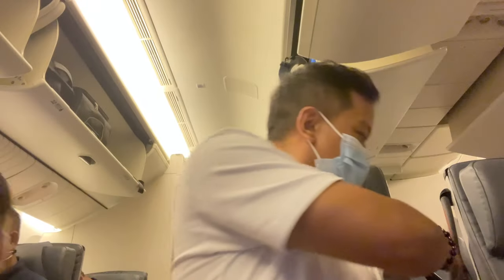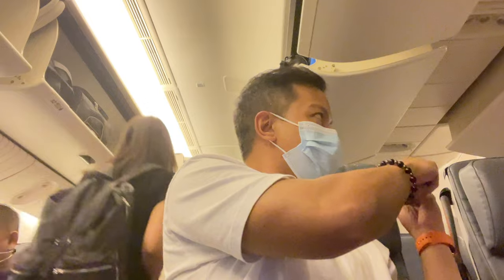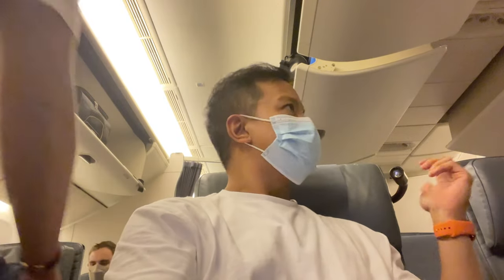Each seat has a socket underneath it. You're also going to have this — what looks like a Britney Spears microphone. Just kidding, it is actually a torch for when you need to read something when the lights are dimmed.